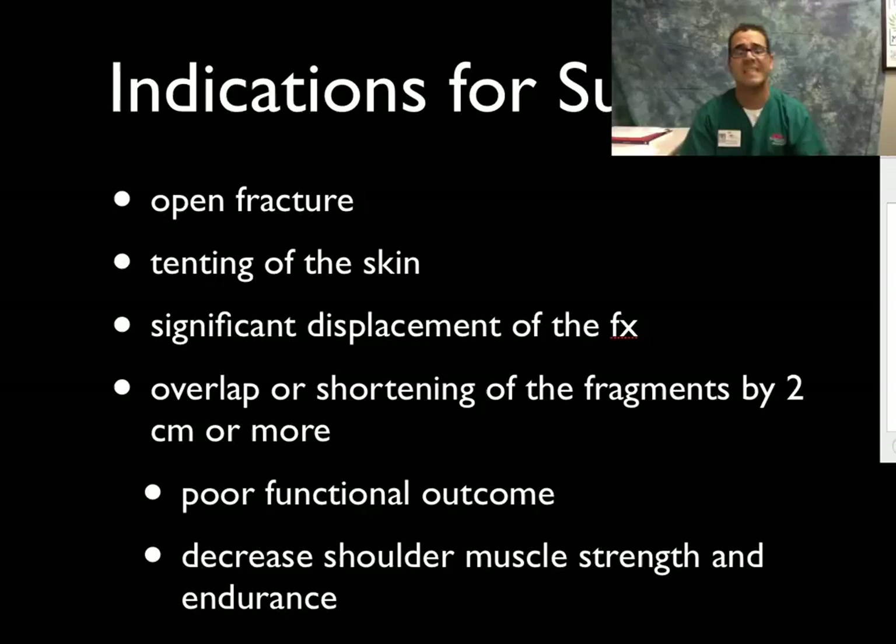Those are the fractures you have to tell patients to follow up with an orthopedic doctor, because they'll probably need surgery. There are some nice videos on YouTube on how these repairs are done, but essentially they put a plate with a bunch of screws, or they do an intramedullary fixation through an external approach in the front and in the back.